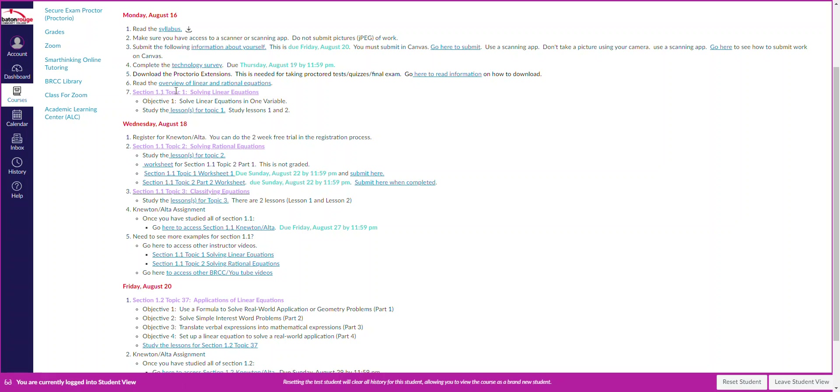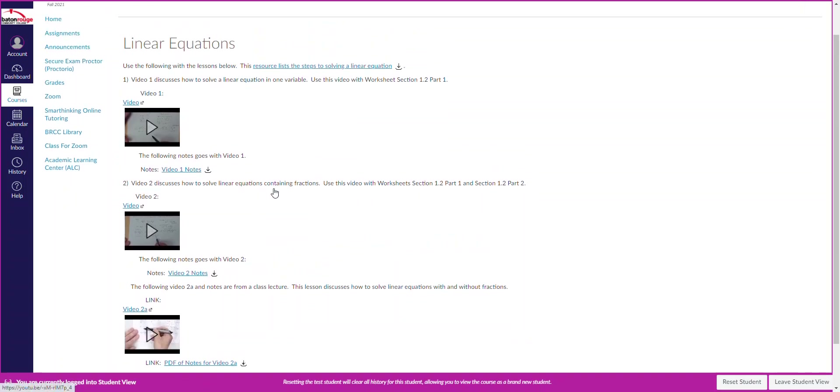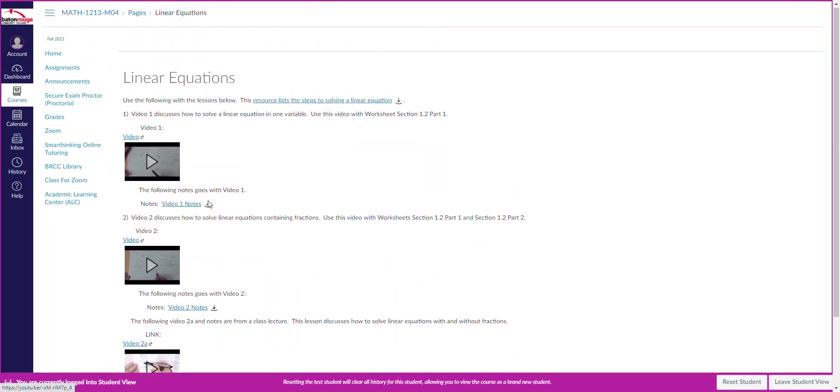Number seven is where we start talking about our sections. Section 1.1 is on solving linear equations. The first objective is to solve a linear equation in one variable. You can click on the link and it brings you to the videos and lessons. Notice that with each video, the notes are included with it — so that should help you rather than just watching a video.